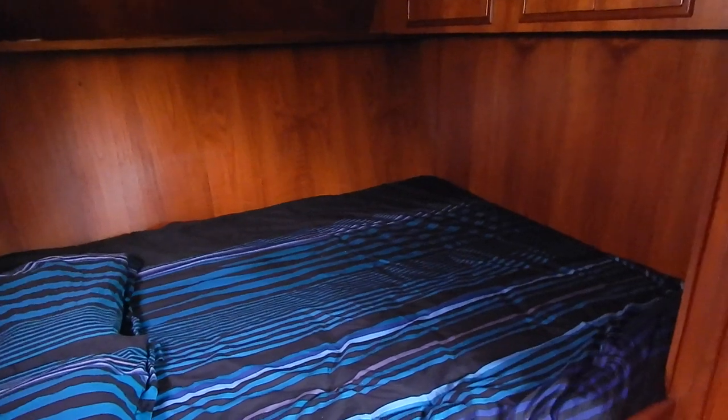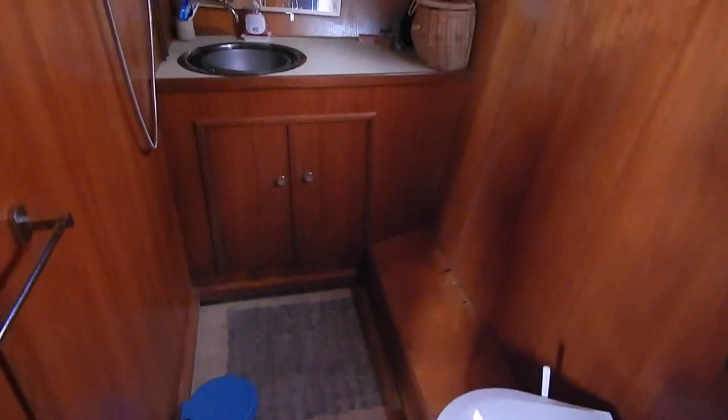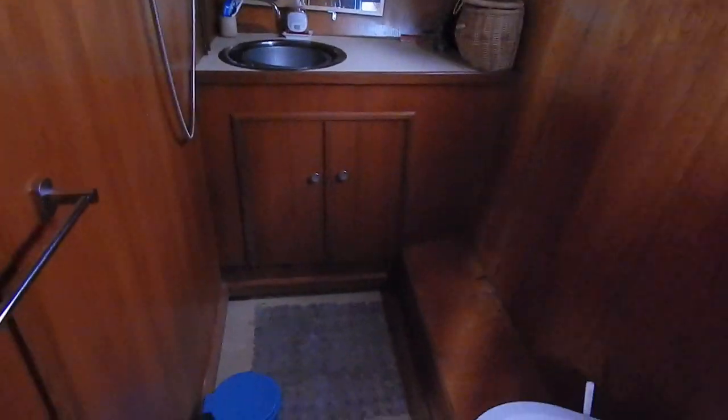You've got 350 litres of water on board. There's a 100 litre black tank as well. That means that you can really make use of this shower — brand new here, hot water geyser and lots of water. And that is a really spacious shower.